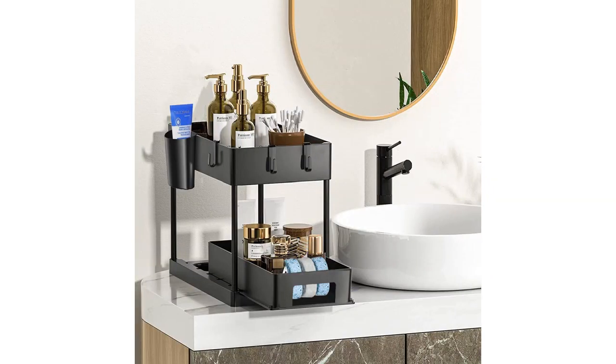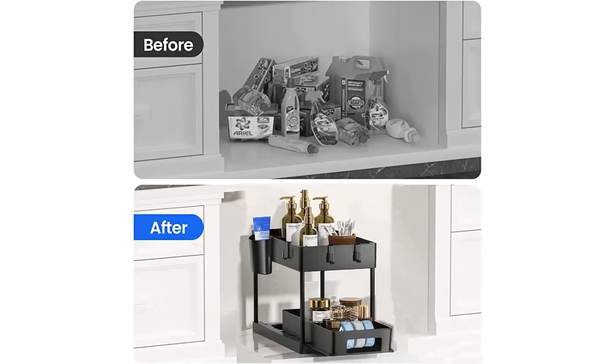The hooks on the sides are a nice bonus for hanging items like hair dryers or cleaning gloves. The bottom can be pulled out, which is such a great feature, as I can easily access all of my items without having to reach into the back of my cabinet.